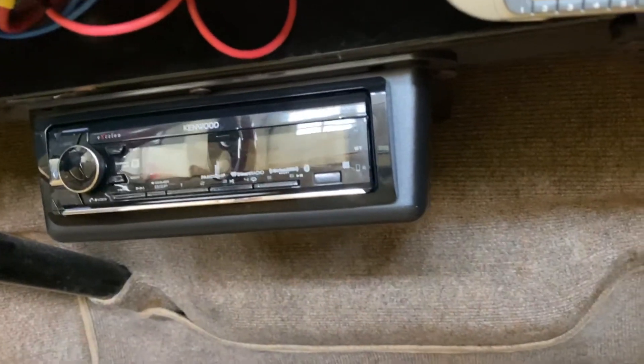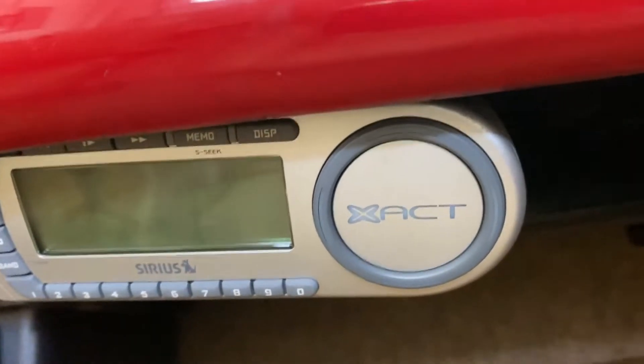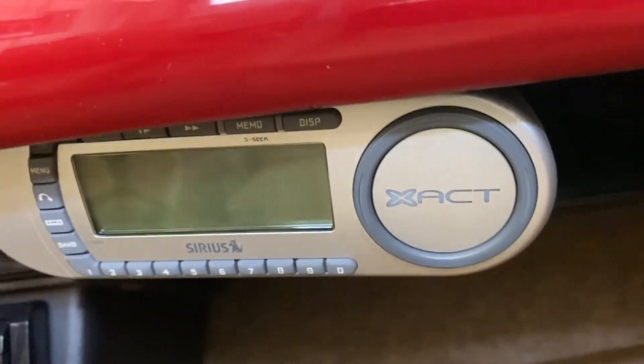There are fairly high quality speakers, vocals of some type. As for the stereo, I haven't really goofed with it. It powers up just fine. This is some type of satellite radio or something.